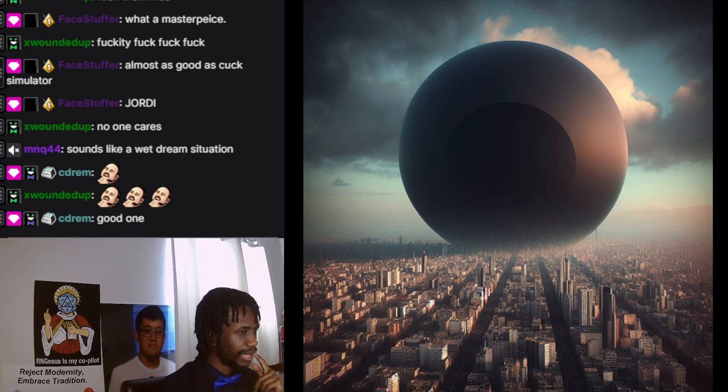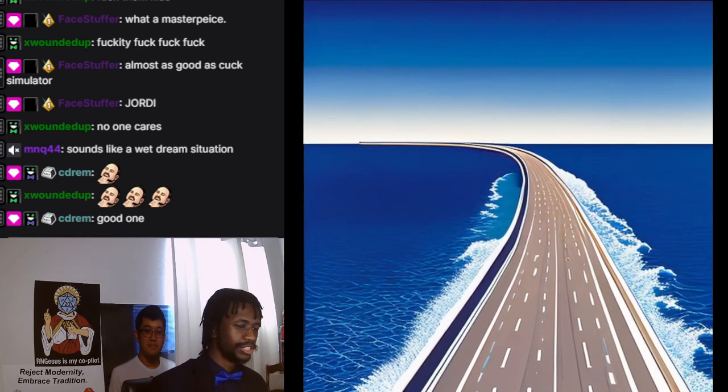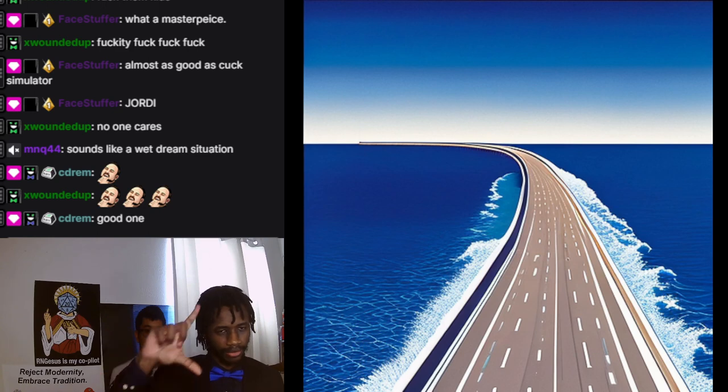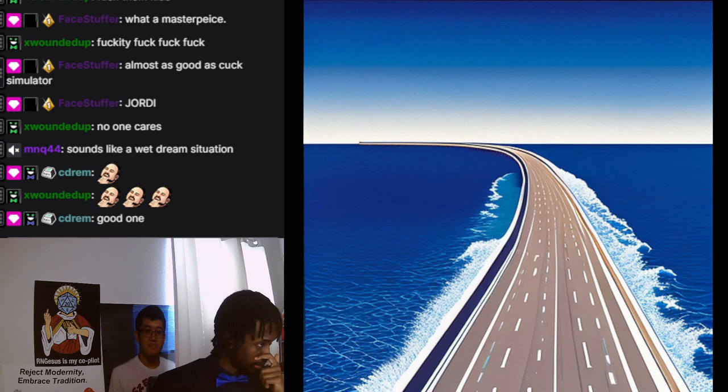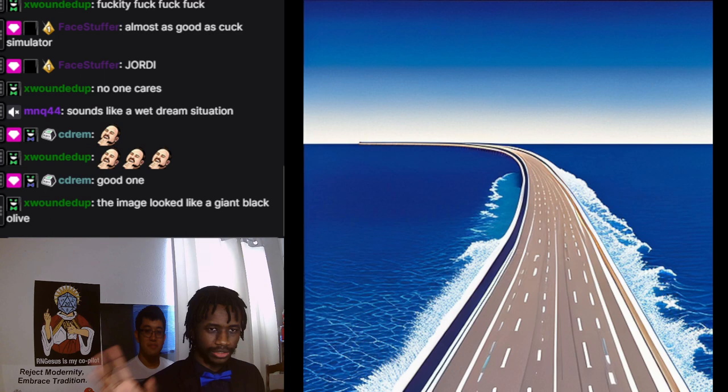Out of 50 images, only like two of them were good. This is probably the best one. Unfortunately I didn't generate it at a big size — it's only about 500 by 500, which is the default size — but this is by far the best representation of the dream I had.